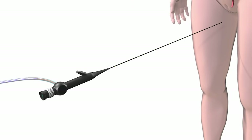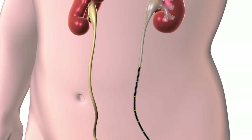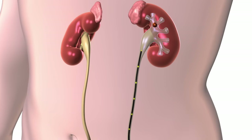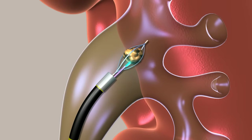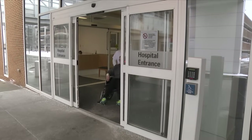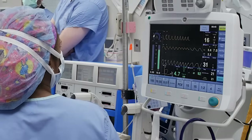Ureteroscopy is a surgical procedure in which a small instrument called a ureteroscope is inserted into the urethra, through the bladder, and into the ureter — the tube that connects the kidney to the bladder. The kidney stone is then broken up with a laser fiber into dust-sized particles, which will pass through the urinary tract, or into small pieces which are removed with a basket. Ureteroscopy is an outpatient surgery and you will go home the same day.